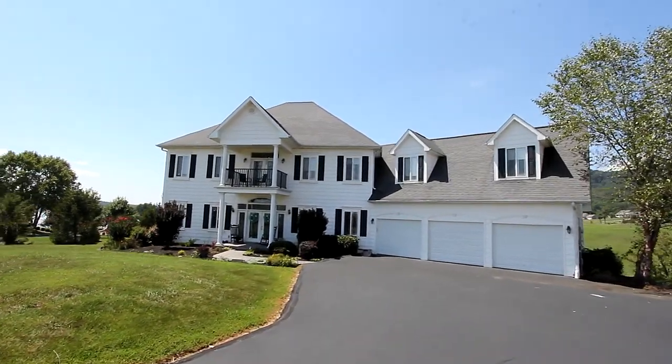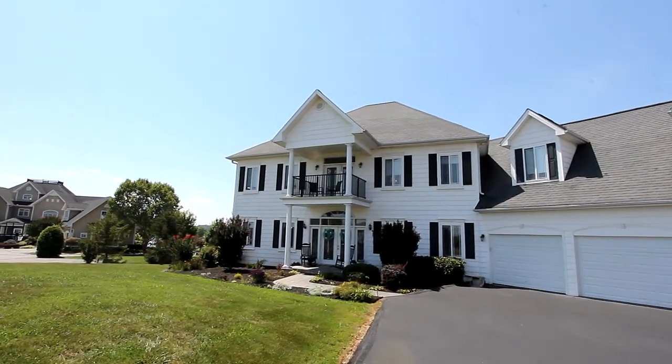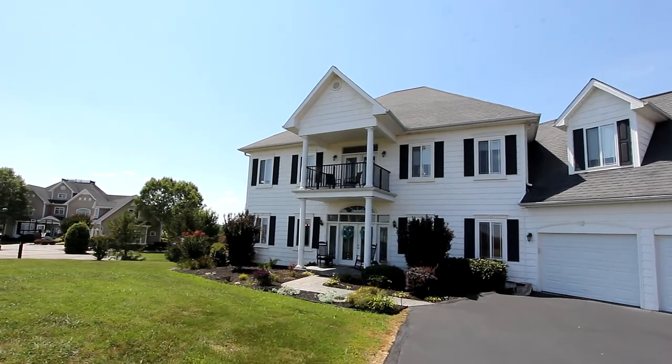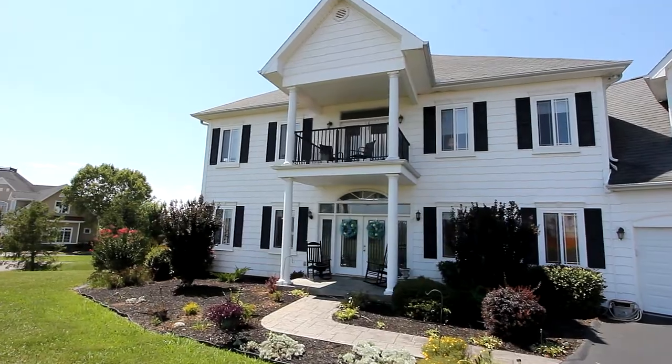This is a five-bedroom, five-bath home, providing over 5,900 square feet of living area on three levels, on almost three-quarters of an acre. You'll enjoy an unparalleled living experience.